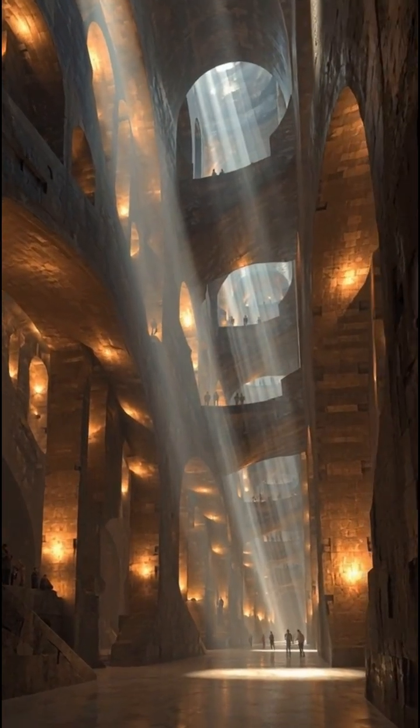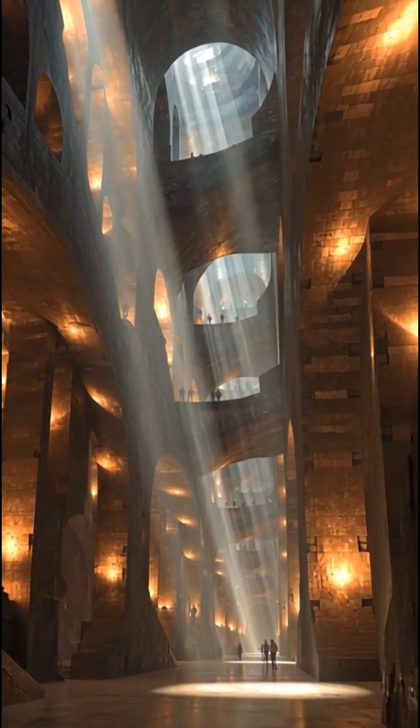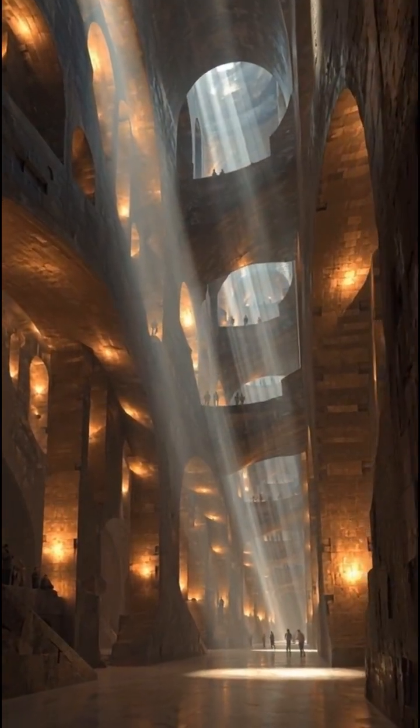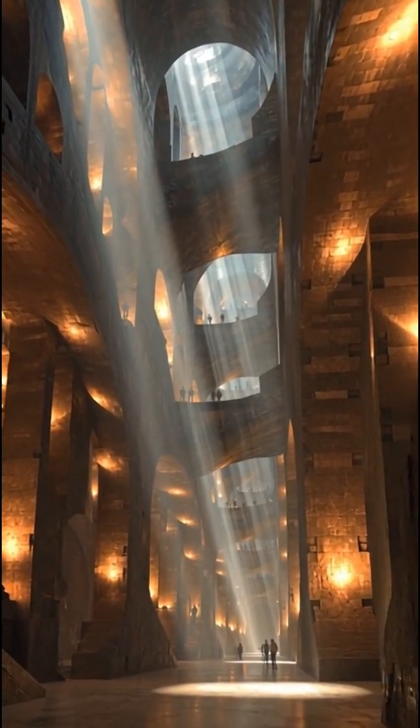Number four: the Juringu Ventilation System in Turkey. Over 20,000 people lived there, but what shocks scientists isn't the architecture — it's the ventilation system.